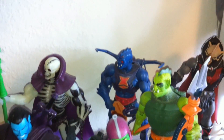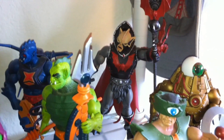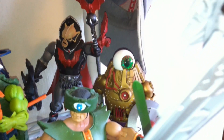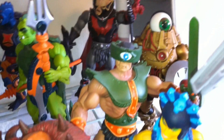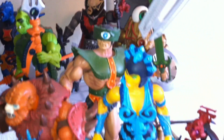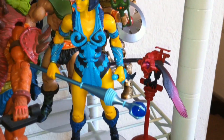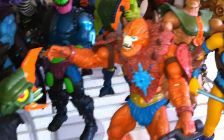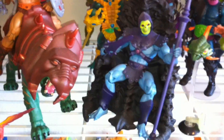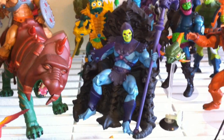Scareglow. We have Webstore and Whiplash. In the back there, you see the evil Hordak. The one and only Optic, with one and only eye. Not Trapjaw, but Triclops. Evil Lynn, and she comes with Screech — I think that's Screech, I don't remember. Beastman. A Doomseeker. And the one and only Boneface himself, Skeletor, sitting on his throne.